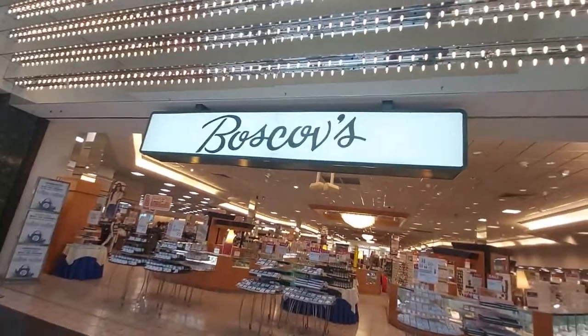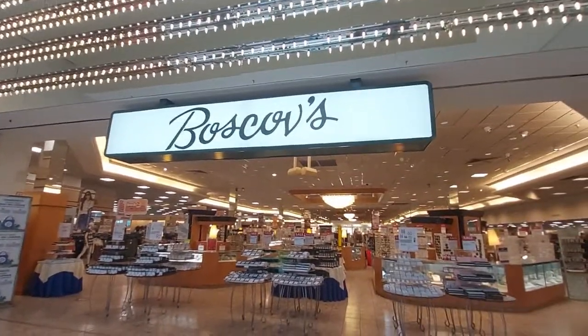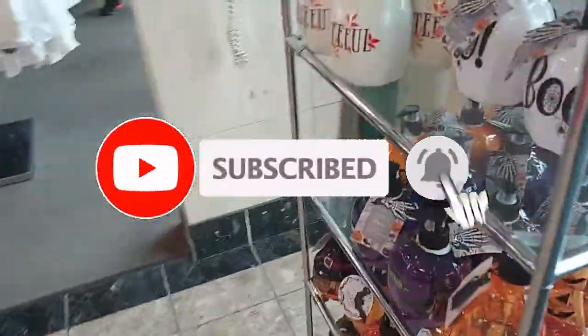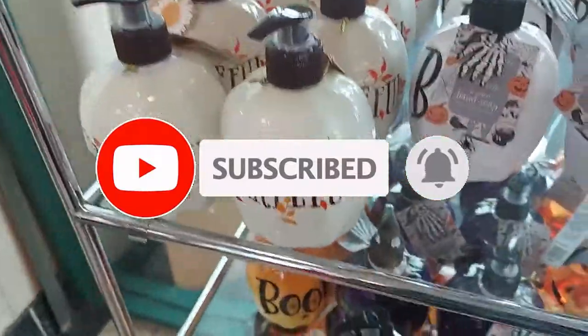Hey everyone, welcome back to Paint Girls Shopping. I'm here today at Boss Comms — it's fall, so I bet they've got a lot of cute stuff. Let's head in. They have this little display with little Halloween soaps. Let's see how much they are.